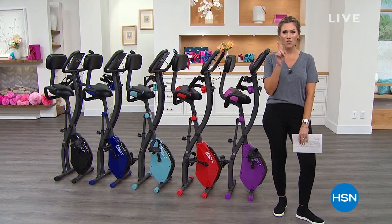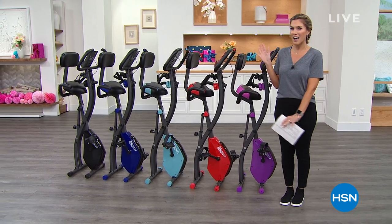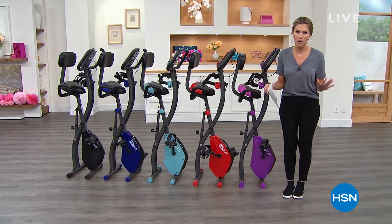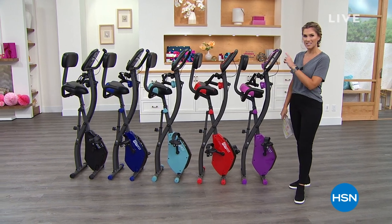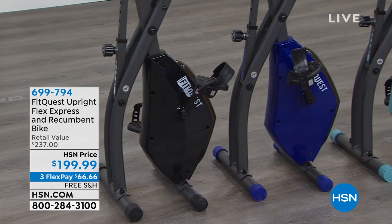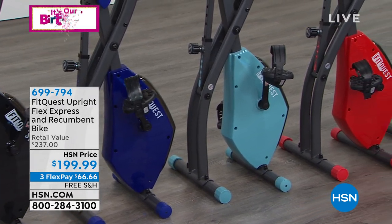My personal passion is all about health and fitness. This hour is for you — to help you get the pieces of fitness equipment at home that are going to enhance your life and make you feel healthier. We've got two of our most popular items. In about 30 minutes, we'll feature the icon, the hero, the number one best-selling FitQuest upright bike that also transforms to a recumbent bike — a two-in-one.